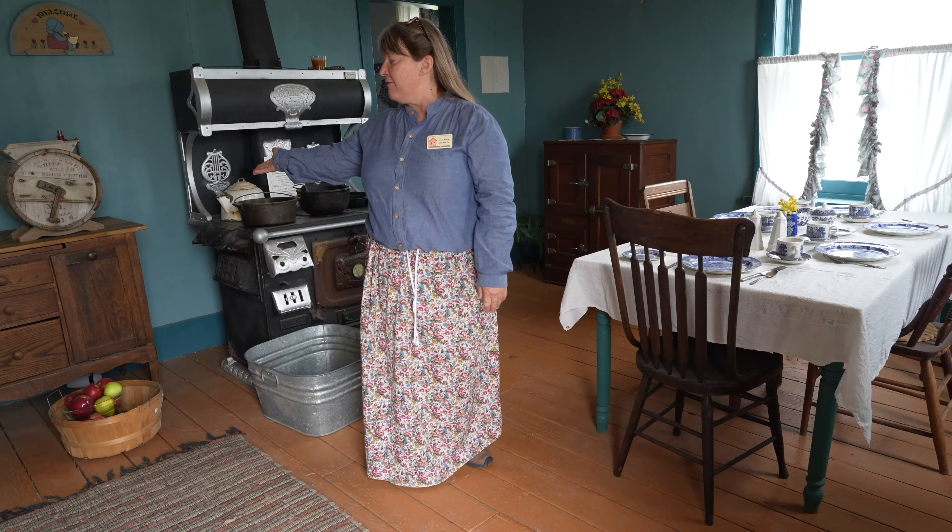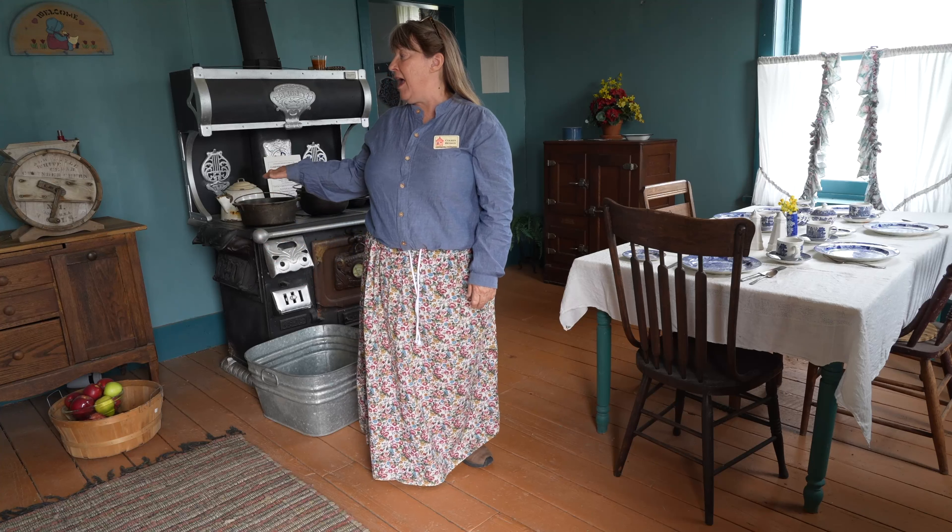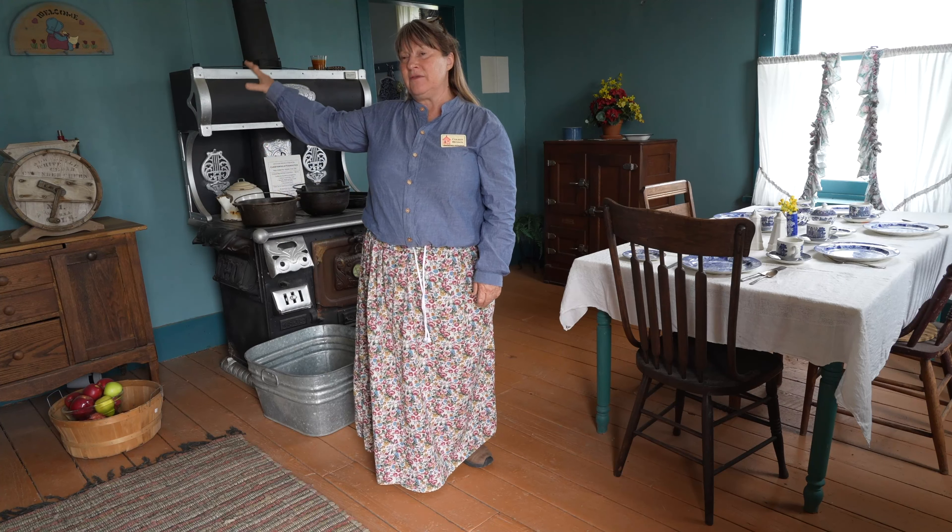Over here we have what would be the bottom part of the Hoosier cabinet, where they would make their bread and they would have their spices and flour above it.